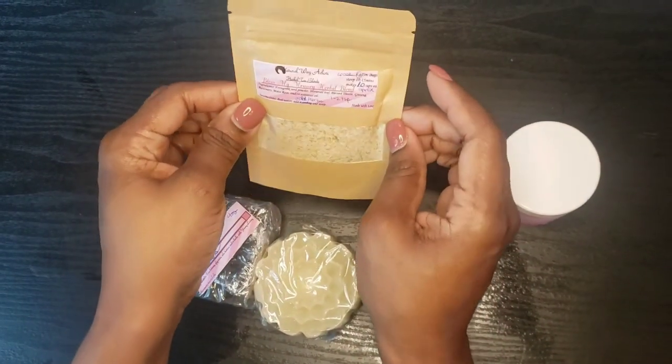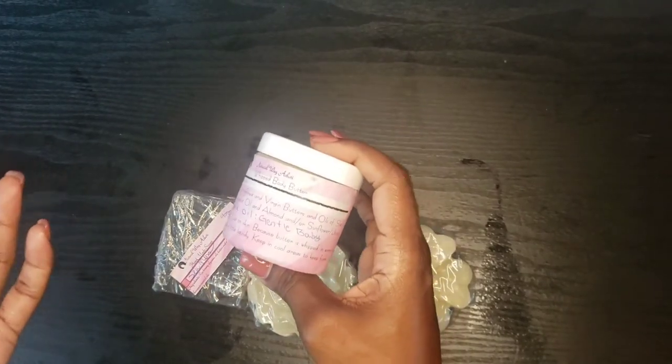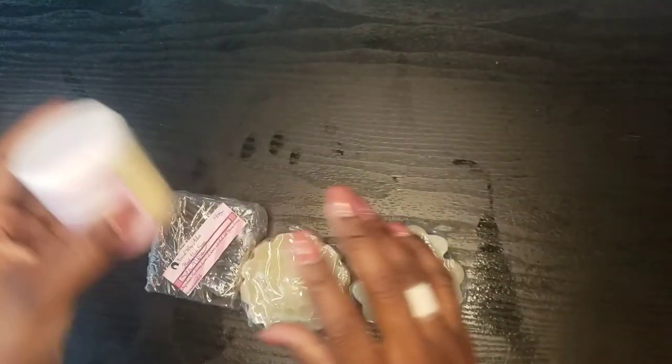I will be using my tea in the morning, and you already know what's going to happen to this body butter because everybody's going to be using it. So yeah — love you sis. Thank y'all so much for tuning in. Peace, love, and happy crafting. God bless and I will talk to you later.